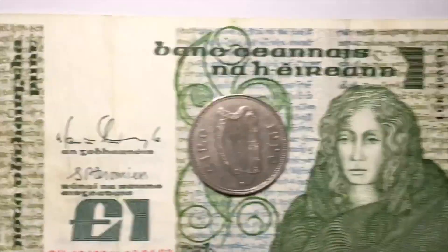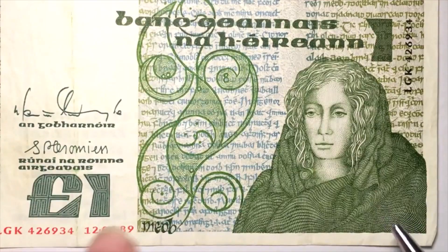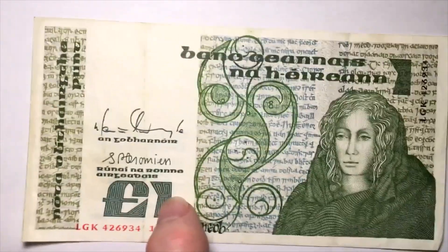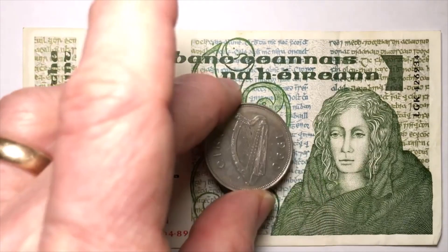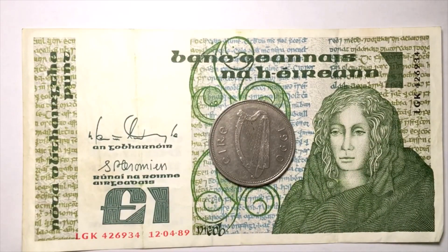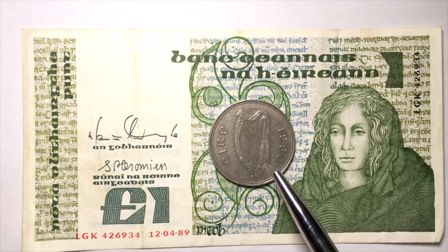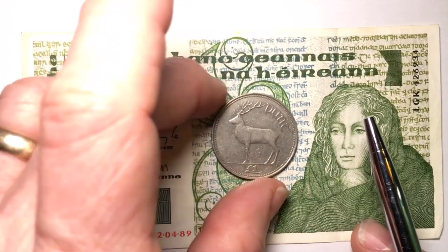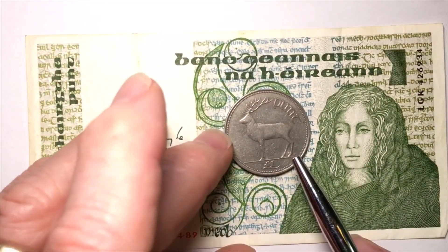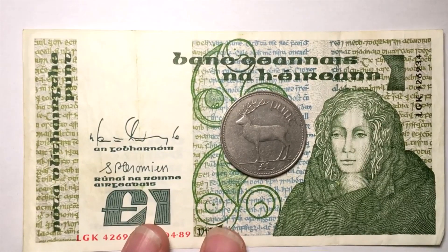How much is the one pound note worth? This one has a little bend on the edge, so it may not be very fine — it's probably worth six to eight dollars depending on access. The one pound coin from 1990 was demonetized in 2002 when the euro came out, so it's probably worth around a dollar fifty to two fifty U.S., depending on grade — it's probably not extra fine, so in the one fifty to two dollar range.